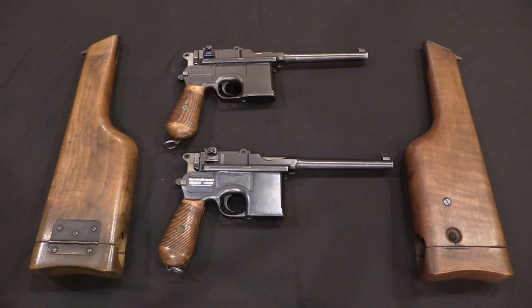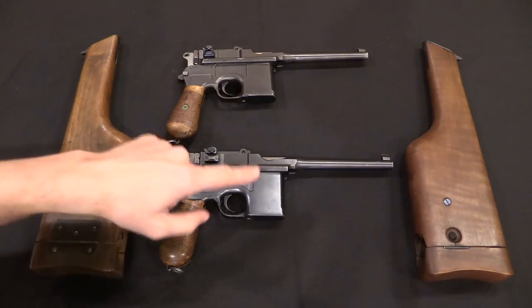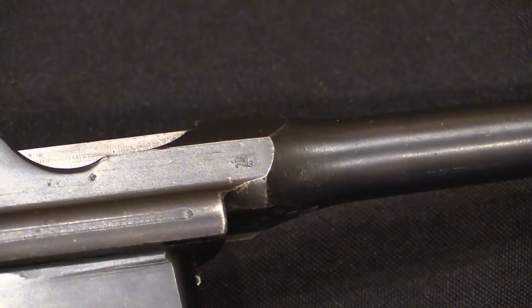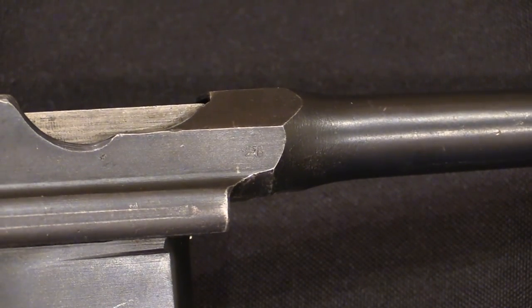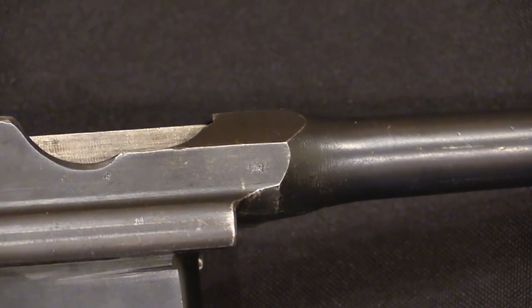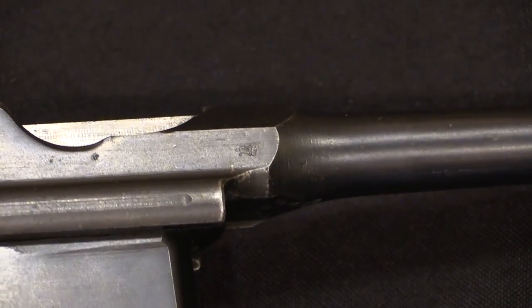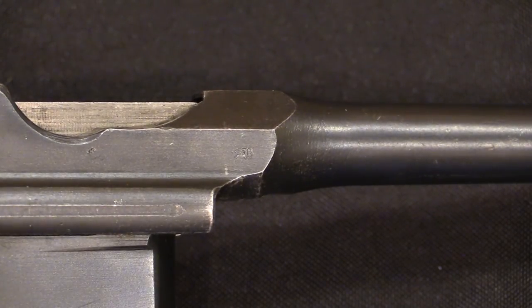Specifically, what we have here are both wartime commercial guns. Serial numbers run from approximately 290,000 to approximately 434,000 — almost 150,000 guns made, and the majority are in fact military proofed. This little crown marking on the right side of the barrel extension is a German military acceptance mark. Some were also acquired by the Austrian military, which used a WN mark for Vienna with a two-year date stamp.